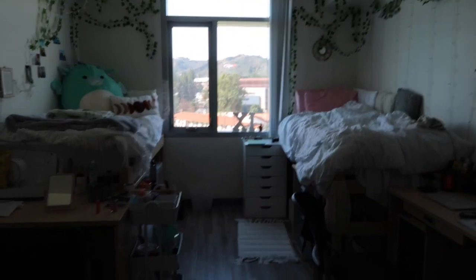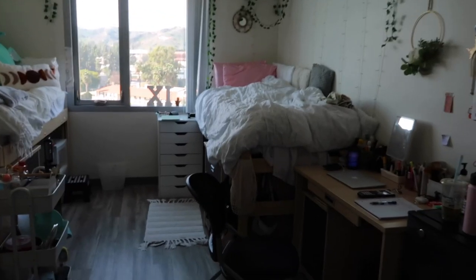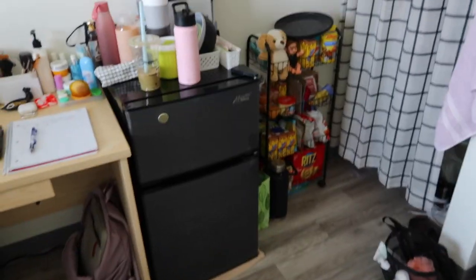When you walk in, this is what it looks like. The right side is my side — I definitely take up more space, but it's because she lives like 40 minutes away and I live four hours away, so I never really visit home as often. I kind of just have all my stuff here. The view outside is really pretty.